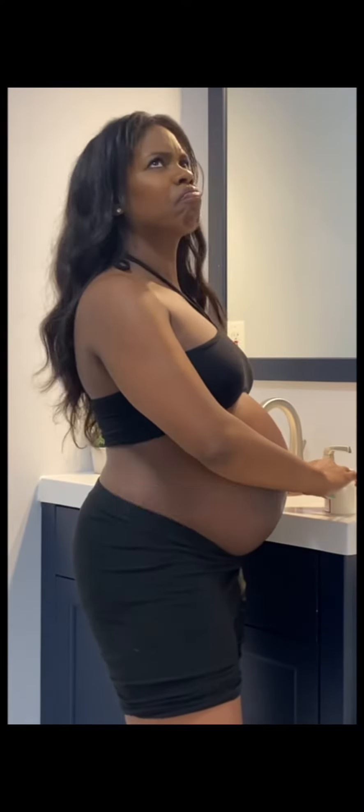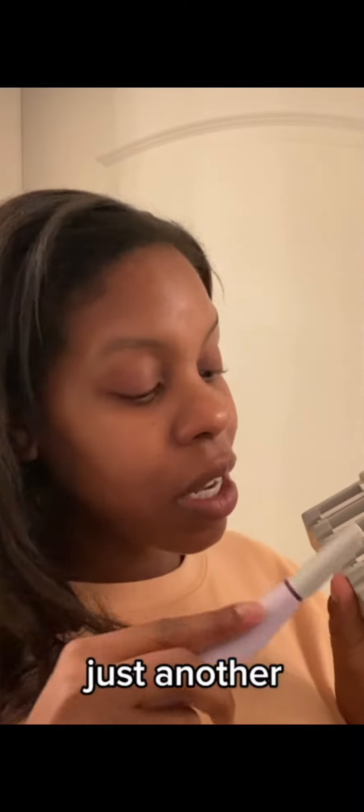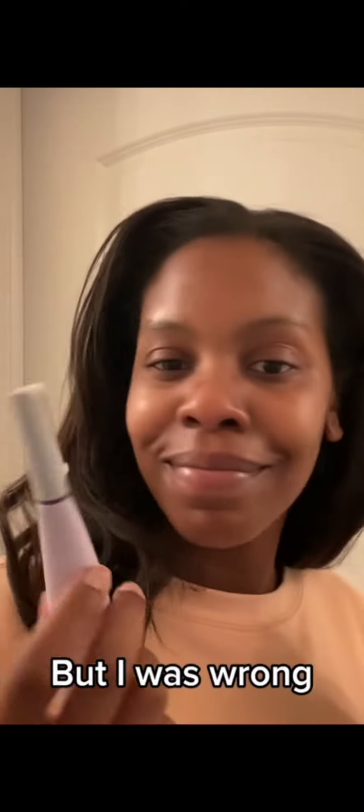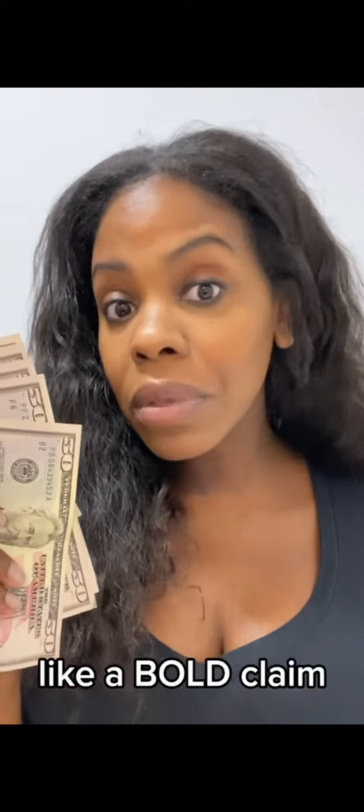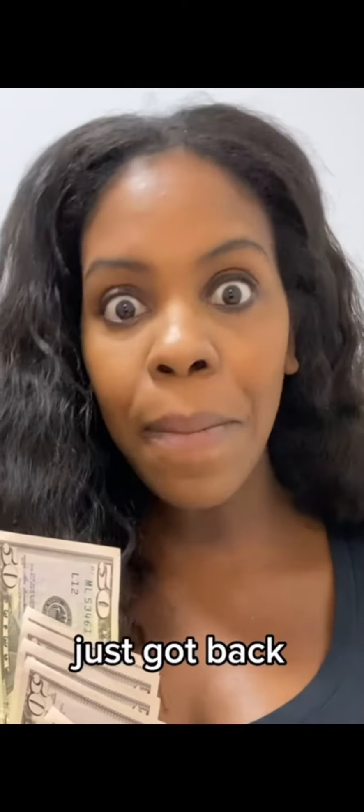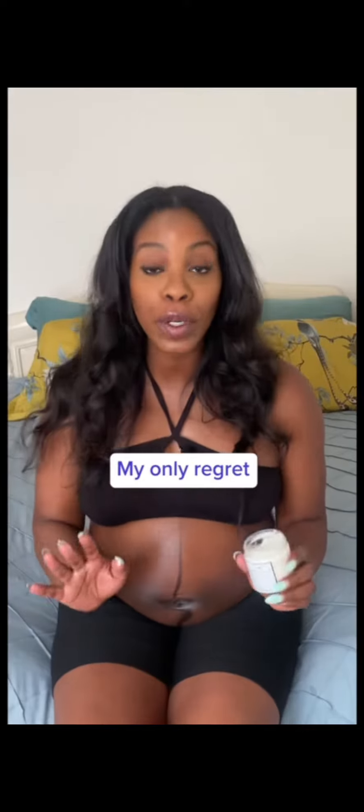I put it all over my lower back, thighs, and hamstrings and the pain almost instantly goes away. At first I thought this was just another marketing gimmick like so many tools on the market, but I was wrong. This may sound like a bold claim but it's true — you don't need to spend $200 to get that just-got-back-from-the-spa glow.